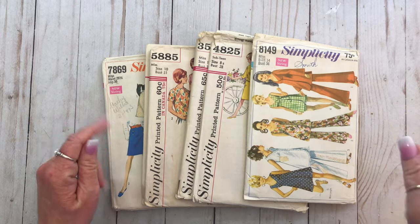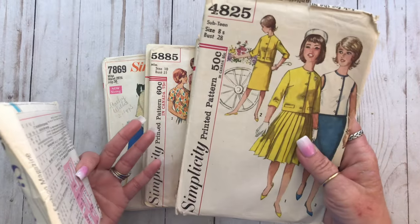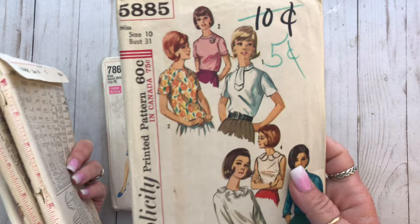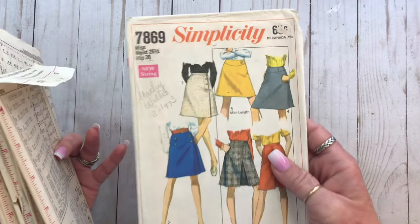Before we get started on the antique shop haul, I wanted to show some other things that I've been listing in the shop, like these really cool sewing patterns. I've been trying to get some of these listed over the last few days. I love these — I think most of these that I'm showing right here are from the 60s.